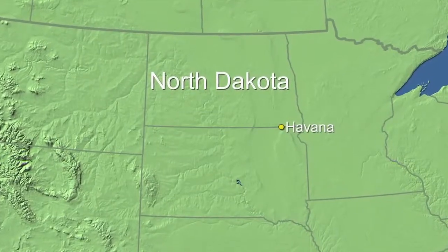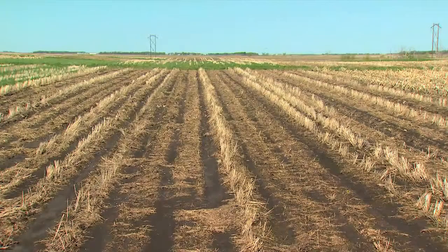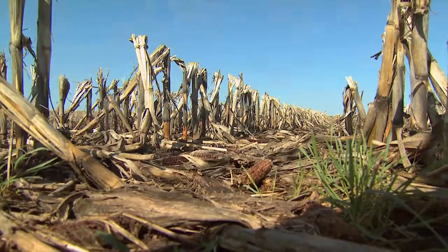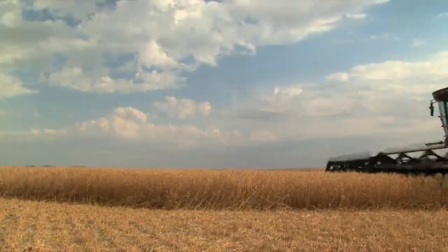No-till farming, from its conception, has basically been a concept where you seed and raise crops with a minimal amount of soil disturbance. Generally, preparation for planting begins at harvest time.